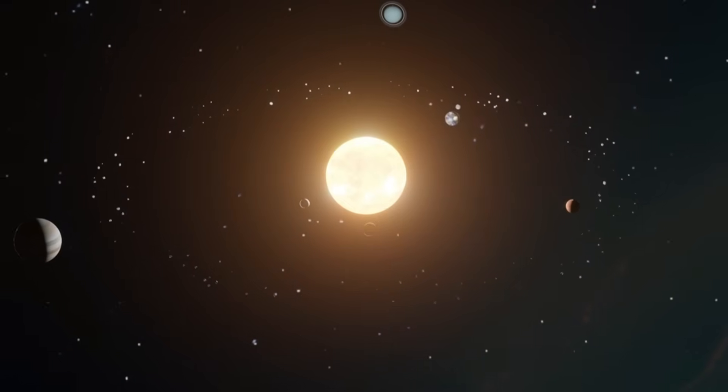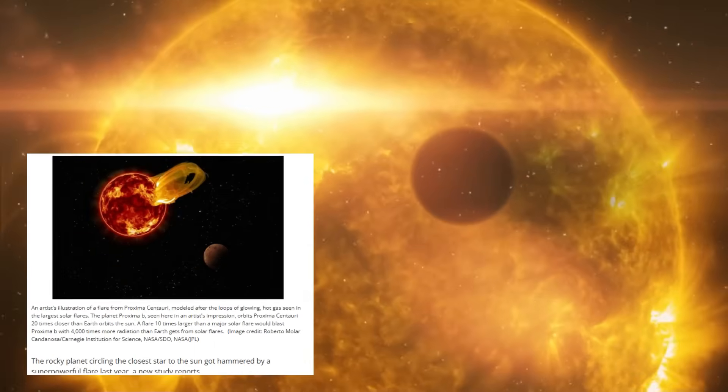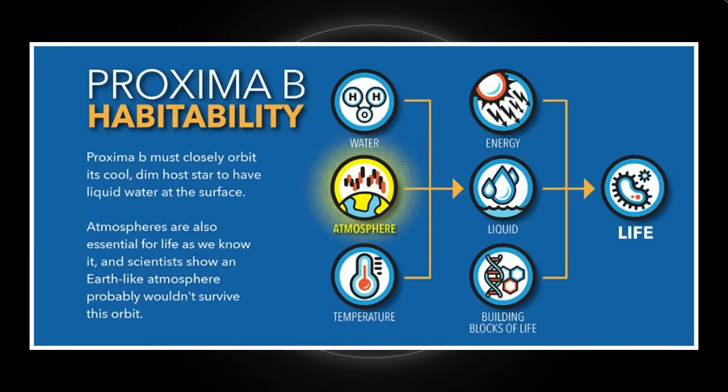Perhaps a radio signal detected from Proxima Centauri — detected in a very narrow band of frequencies from the habitable zone, from a transmitter on the surface of Proxima b. This is the planet that orbits Proxima Centauri. Imagine a world orbiting the star closest to our solar system, where liquid water might flow, yet relentless radiation could strip it bare. This is Proxima b, a planet that challenges everything we know about habitability.